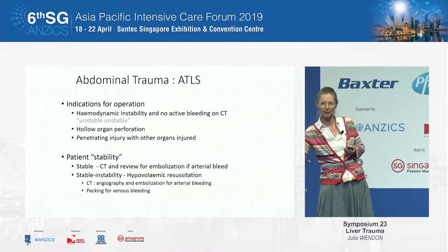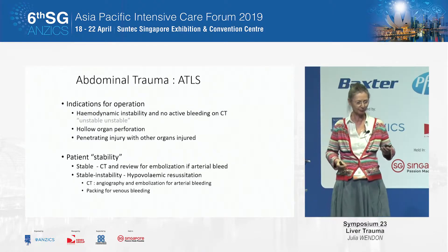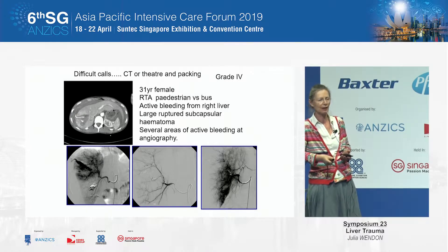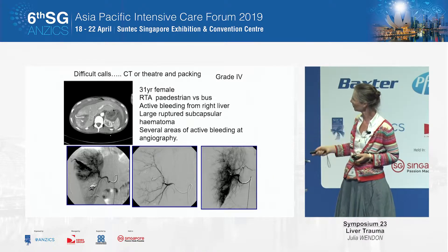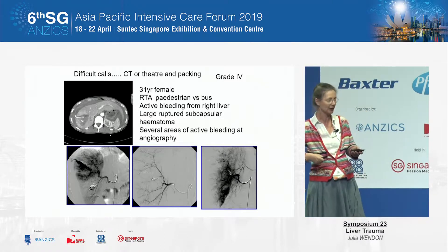Arterial bleeding: interventional radiology and embolization. Venous bleeding: if it won't stop, you end up packing. This was a young lady who crossed the road outside our hospital and had an altercation with a bus at fair speed. Here you see the CT — this is her hepatic artery bleeding out. She went for embolization; control was achieved with embolic material, and she then got packing for the venous bleeding thereafter.